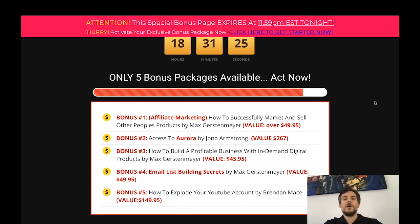Bonus number four will teach you everything about email list building. An email list is the biggest and best asset you can have when it comes to selling anything online, because people on your email list want to hear from you and they are free traffic as long as they don't unsubscribe. Bonus number five will teach you how to explode your YouTube account — a product by Brandon Maze valued at $149.95.